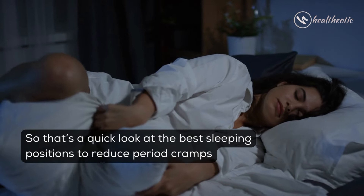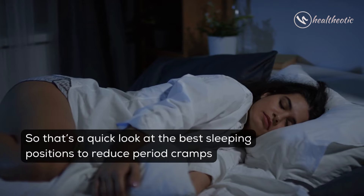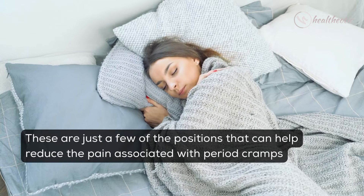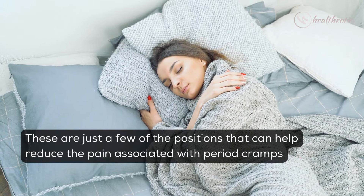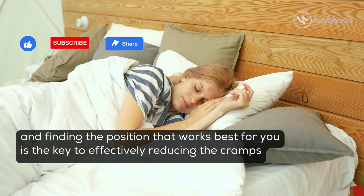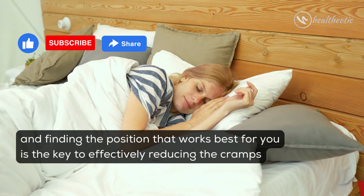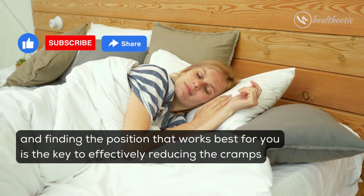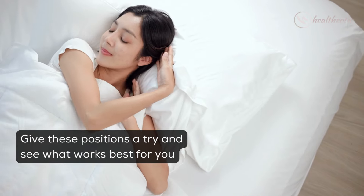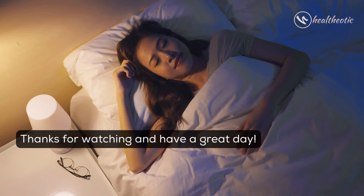So that's a quick look at the best sleeping positions to reduce period cramps. It is important to remember that everyone is different, and finding the position that works best for you is the key to effectively alleviating cramps. Give these positions a try and see what works best for you. Thanks for watching and have a great day!